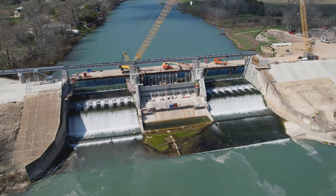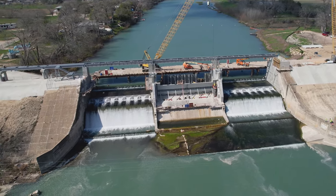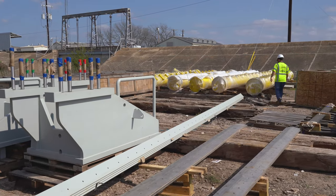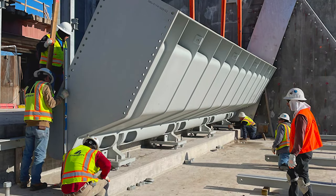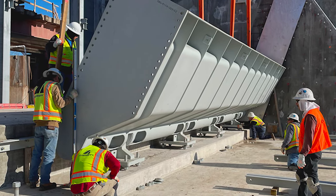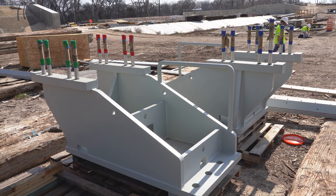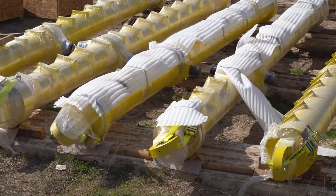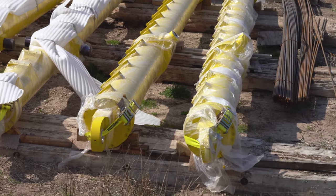There will be three spill gates associated with this project when it's complete. In the upcoming weeks, we'll continue to see equipment deliveries out to the site. For the second gate, the first of the four panels has arrived and we're anticipating additional panels will be arriving on site as the contractor moves forward with installation of the second gate. The large hydraulic cylinders that are going to make this first gate operable are also here on site for installation.